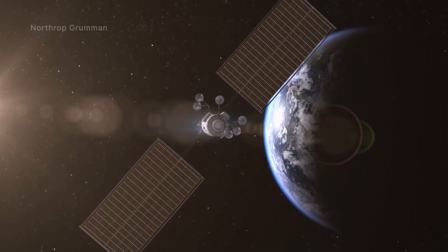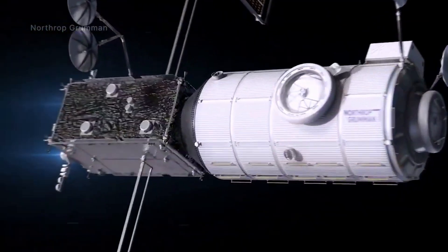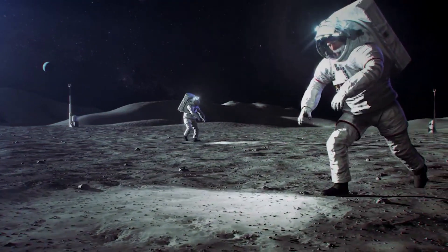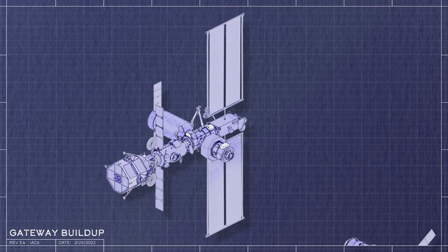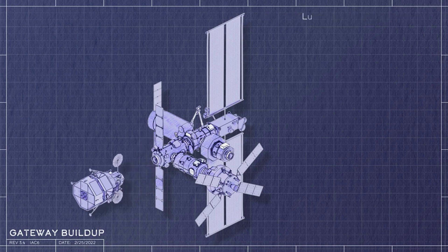Robotic interfaces provided by the Canadian Space Agency will host payloads and provide base points for Canadarm 3 robotic operations. The European Space Agency will provide a lunar communications system to enable high data rate communications between the lunar surface and Gateway. For the Artemis 3 mission in 2025, NASA is attempting to have Gateway's initial elements, PPE and HALO, available to potentially dock with a spacecraft, as well as serve as a resupply and communications platform.